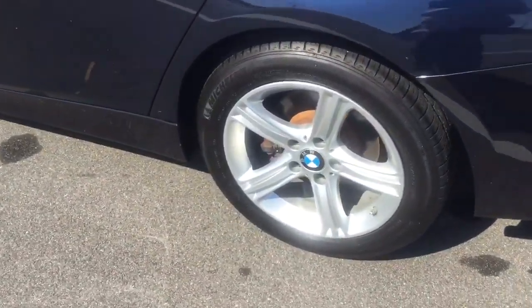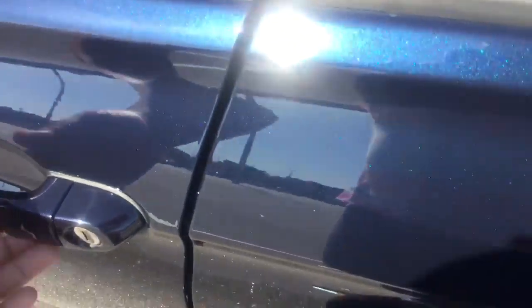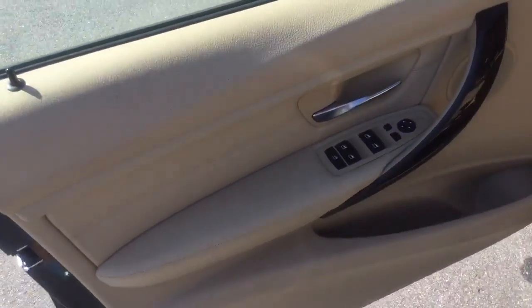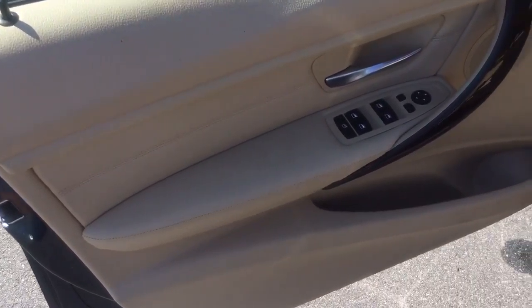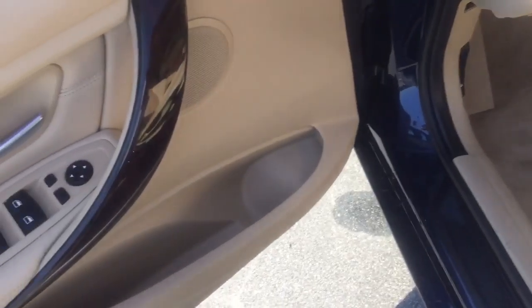We have our cold weather package and premium package. Inside we have the dark burl walnut wood trim — you can see a nice touch there on the door handle.